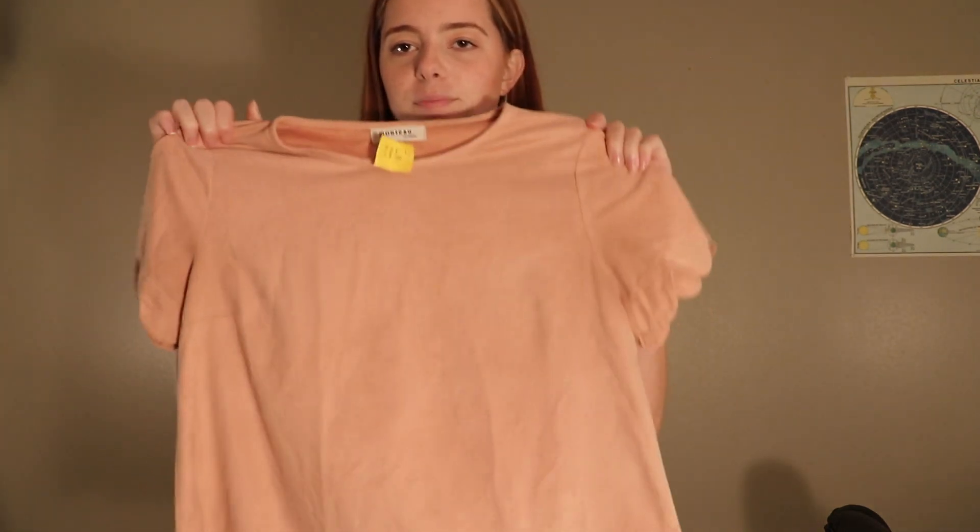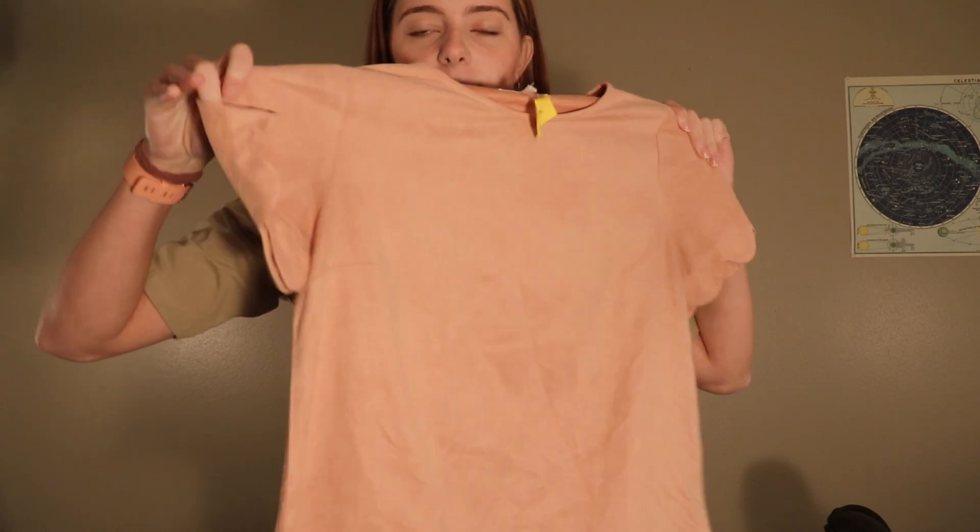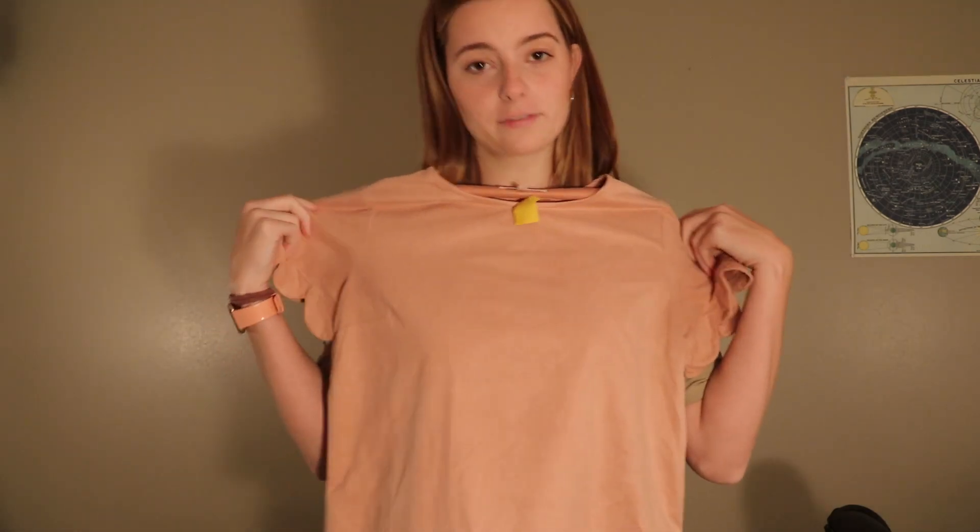It still has the original tag on it, so it's probably never been worn. It was originally like $30 something and I bought it for two, so it's a win on my side. The next thing that I got is this peach shirt that has this cute scalloping on the arms as well as the bottom. It's a very soft, felt-like material.